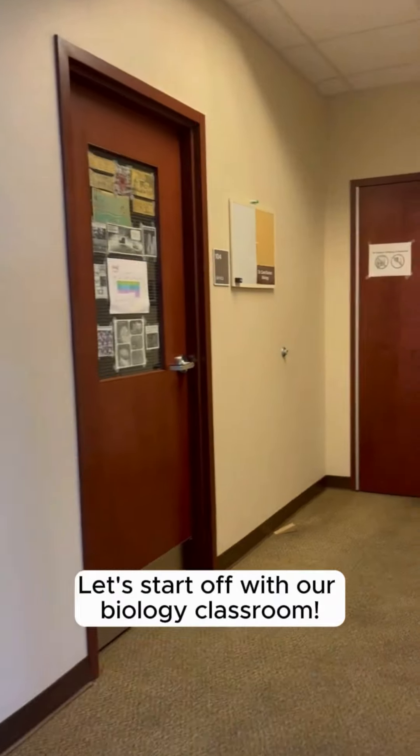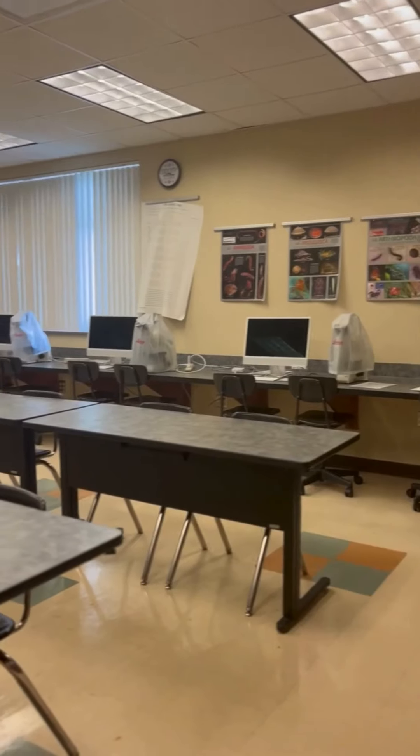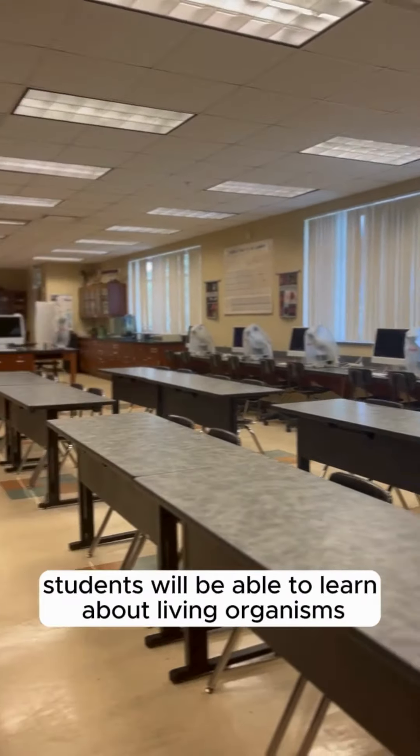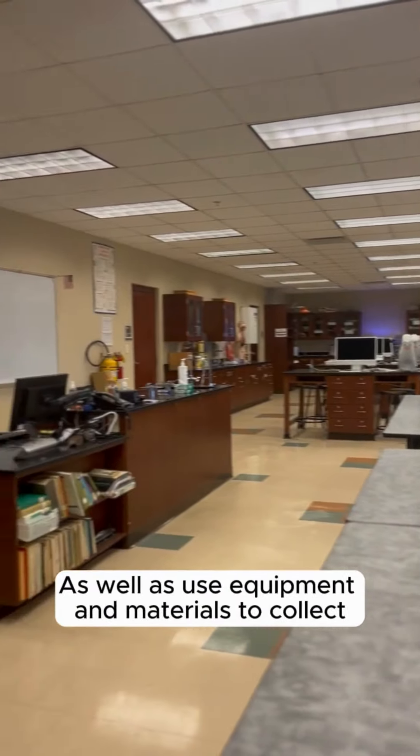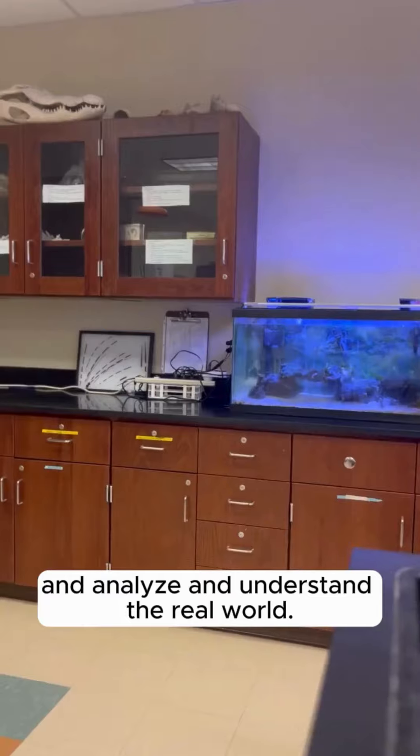Let's start off with our biology classroom, and remember, beside every classroom is your instructor's office. In this class, students will be able to learn about living organisms and how they interact with the environment, as well as use equipment and materials to collect, analyze, and understand the real world.